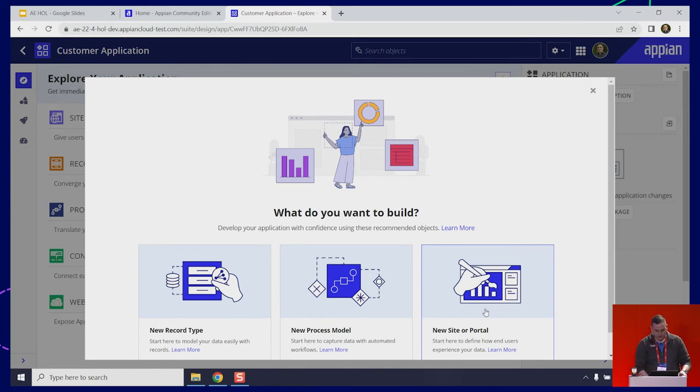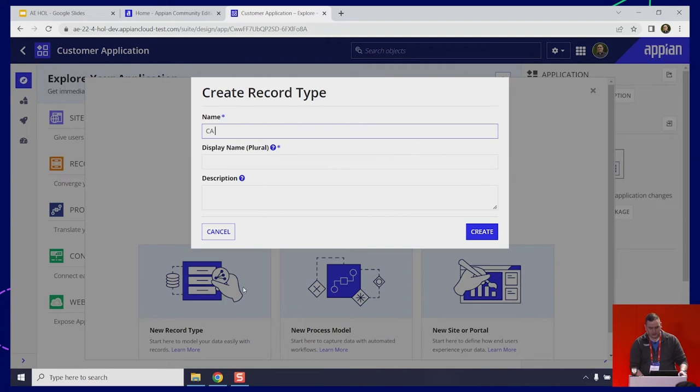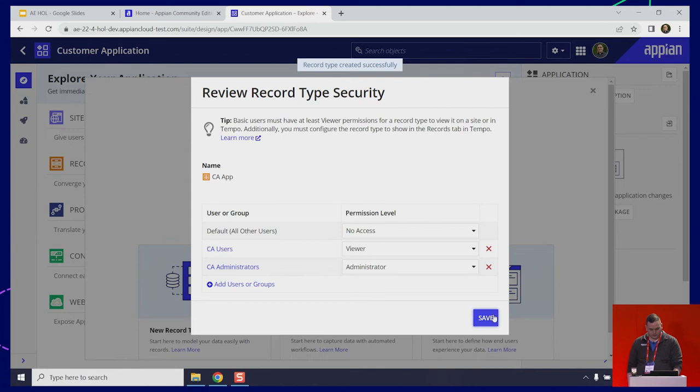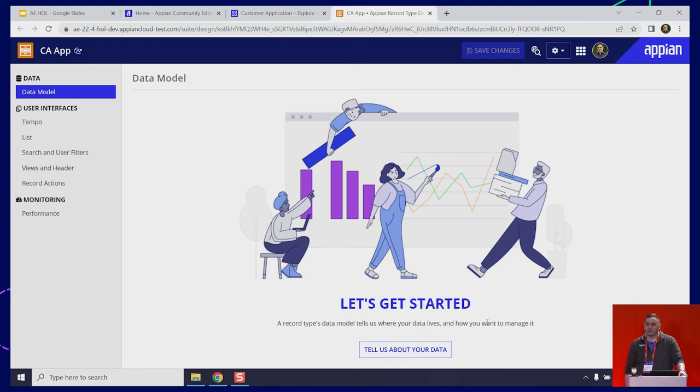For this one, we're going to start with a record. I'm going to click New Record Type. I'll keep the name short so we don't have to be typing too much today — let's just call this App. Go ahead and create that. It's going to pre-fill my security for me, just like my application, so I can click Save. And now I'm in the record type designer, so I can start filling out my data model.